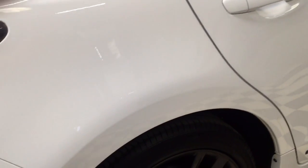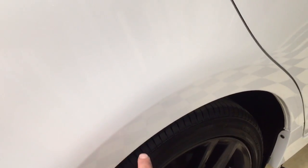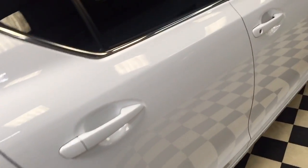I usually point everything out on the video — there is a slight little hairline scratch there on the wheel arch. It hasn't gone through the paint, but there is a very slight little mark.